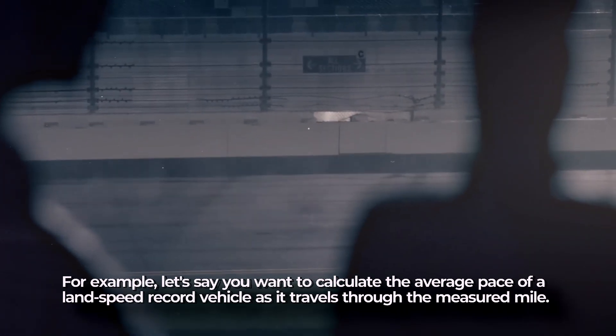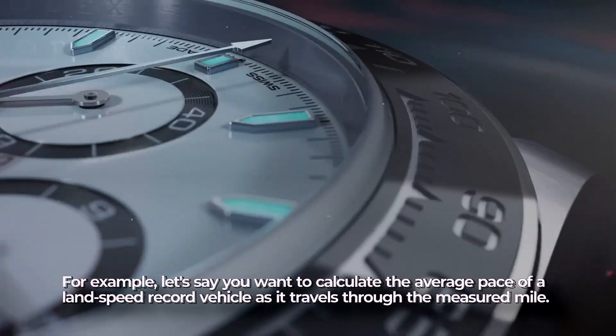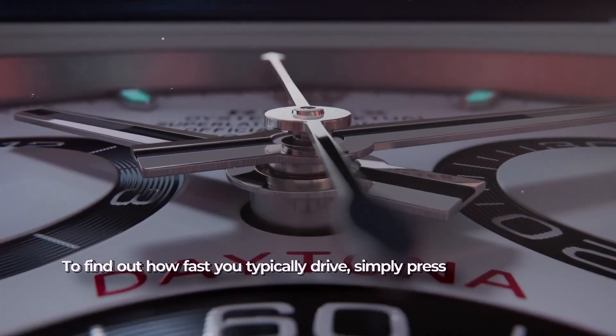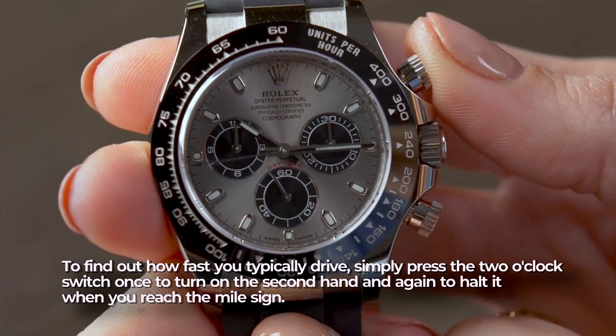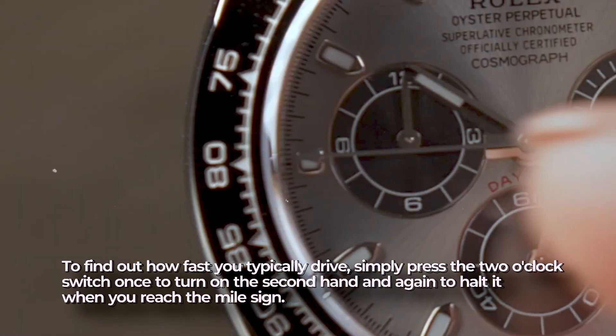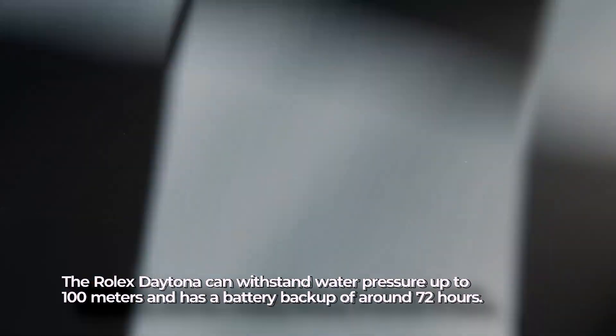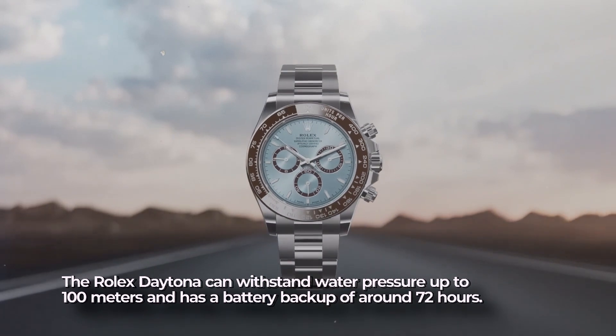For example, to calculate the average speed of a vehicle as it travels through a measured mile, simply press the two o'clock pusher once to start the second hand and again to stop it when you reach the mile marker. The Rolex Daytona can withstand water pressure up to 100 meters and has a power reserve of about 72 hours.